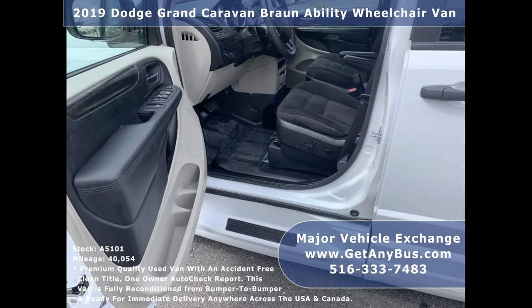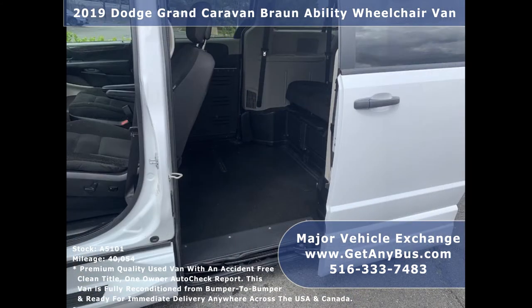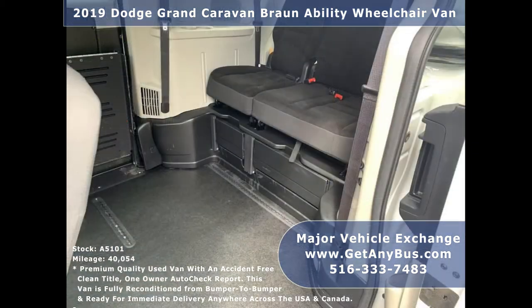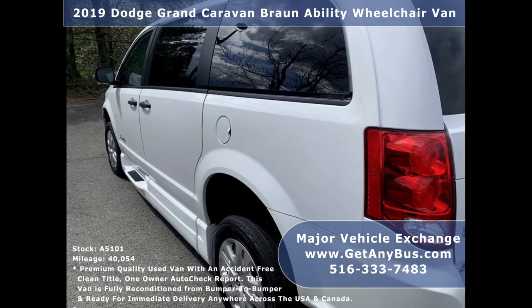Major Vehicle Exchange has more than 45 reconditioned buses and wheelchair vans ready for delivery anywhere across the USA. We have a great selection of used buses and vans for church, shuttle service, senior service, medical ambulance transportation, and personal use.